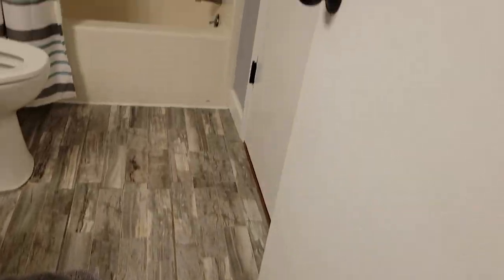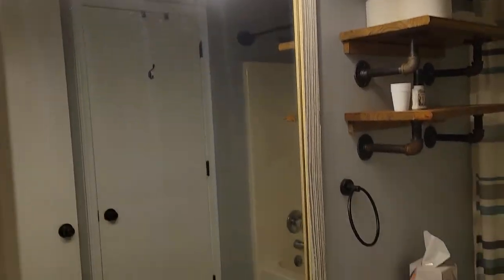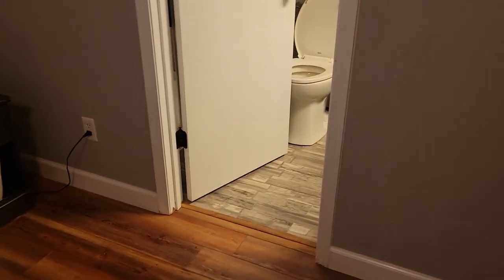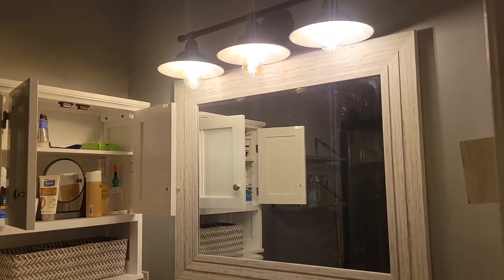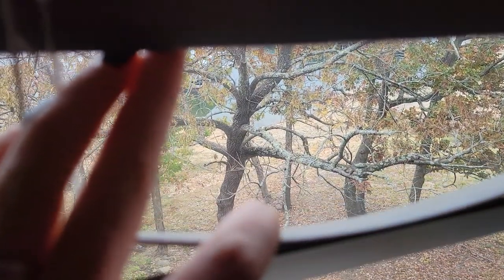We've got tile floors here. Both the bathrooms have quartz countertops, and these are closed but you can see the lake through them.